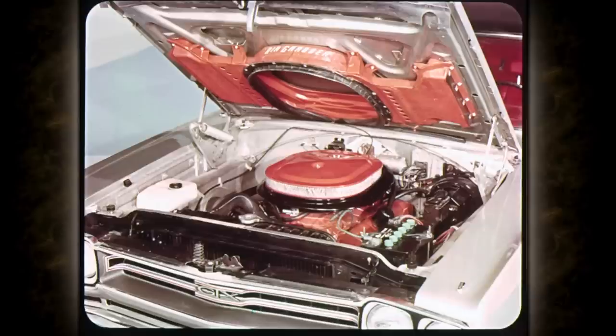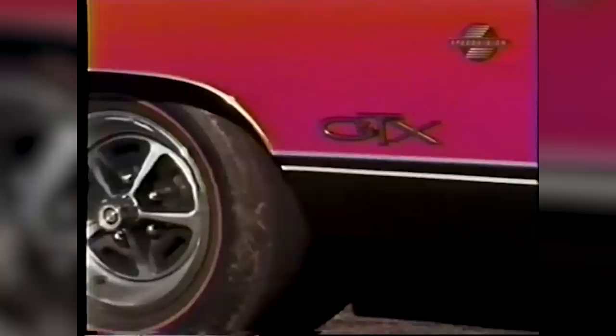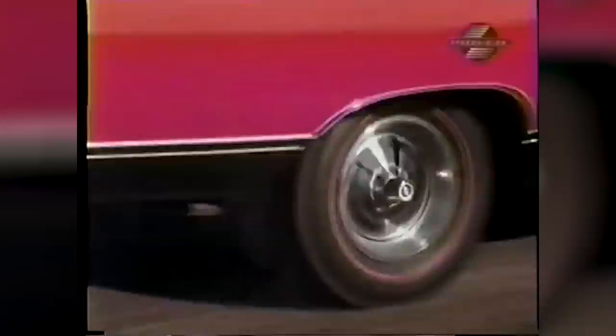Moving on to number 6 is the 1969 Plymouth GTX, tested by Motor Trend magazine. This one had a 440, also 375 horsepower, with a 3-speed automatic and 4.10 rear gears — a very similar car to our number 8 slot. It ran the quarter-mile at 13.70 at 102.8 miles per hour.